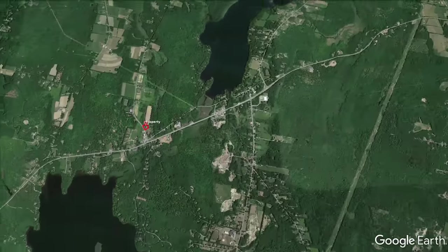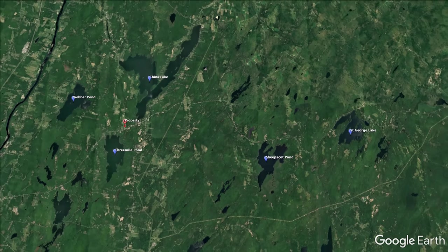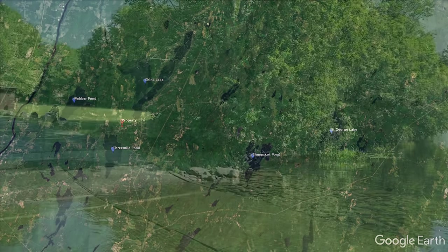We've actually got Lake St. George nearby, which is a stunning lake with camping directly on top of it and a little bit of a public beach.